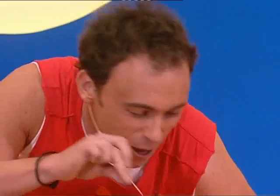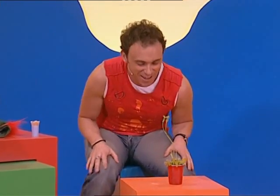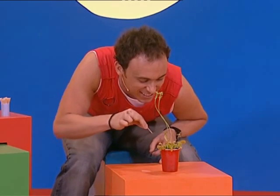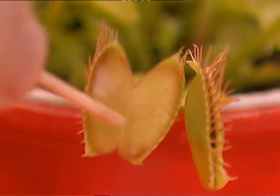Now imagine this toothpick is an insect flying around. I might have a rest right here. Tickle, tickle, tickle. Waiting, waiting, very still, the Venus flytrap stands. Happy, happy, happy plant, set a sticky, tricky trap. The Venus flytrap's closing, closing, closing. Mmm, insect lunch.